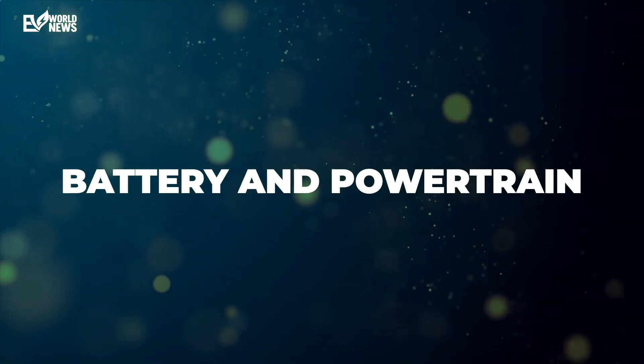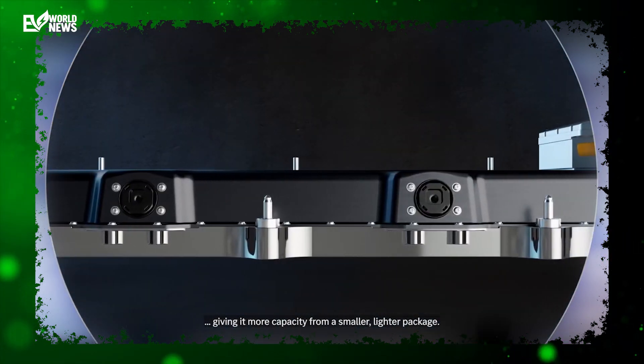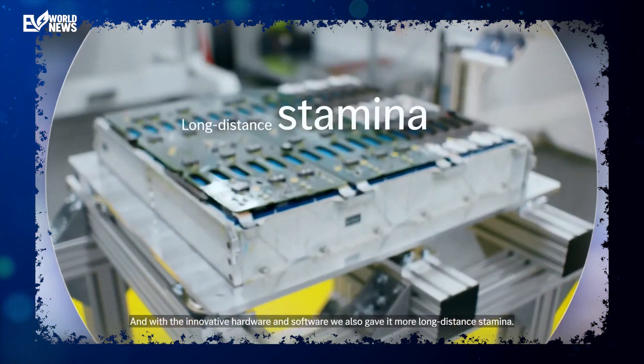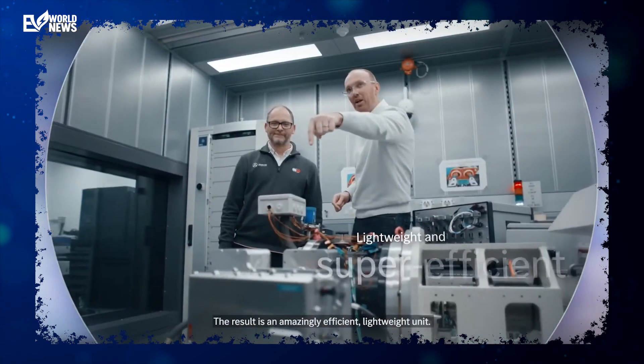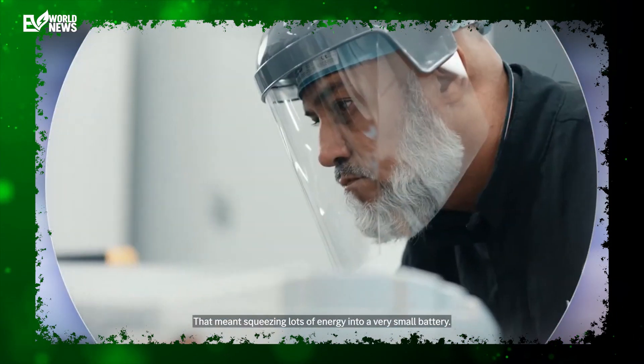At the core of the EQXX is an advanced 100-kilowatt-hour lithium-ion battery pack co-developed with Mercedes Formula One experts. This is no ordinary battery — it's 30% lighter and a staggering 50% smaller than the pack used in the EQS luxury sedan. Key innovations include a radically more energy-dense cell-to-pack design inspired by Formula One, where the individual battery cells are tightly bundled without separate modules. The anodes also use more silicon to generate increased energy storage capacity.